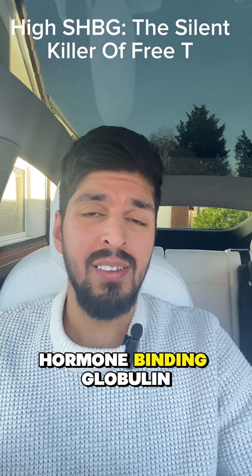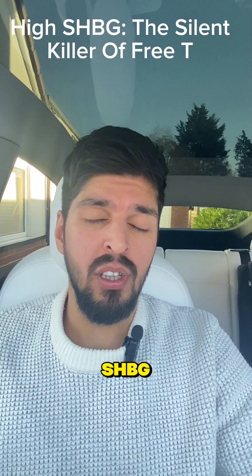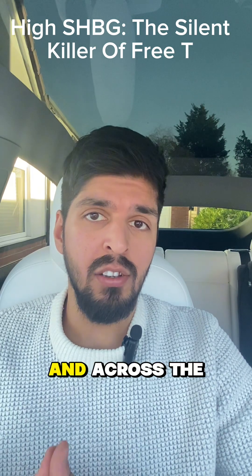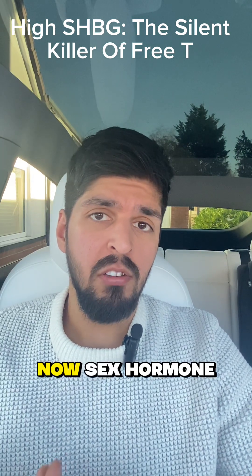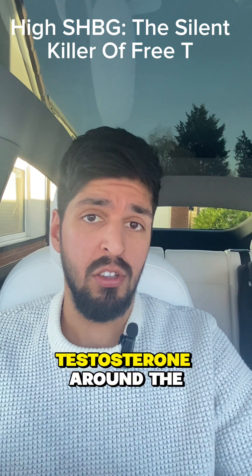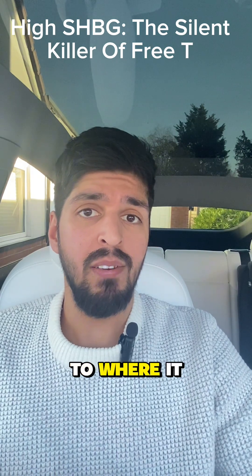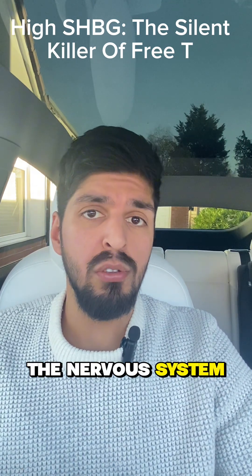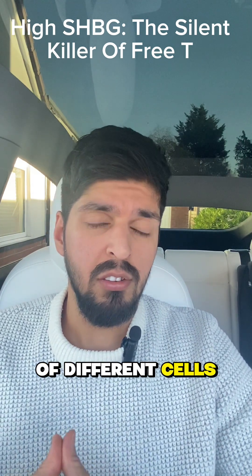What is sex hormone binding globulin, SHBG? I'm Dr. Mazhar from Men's Medical Clinic in Leeds and across the UK. Sex hormone binding globulin is a protein which transports testosterone around the blood to where it needs to be — to different tissues such as the brain, the nervous system, and all sorts of different cells.